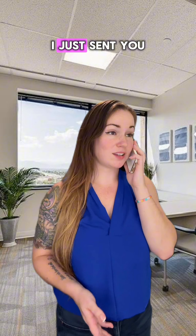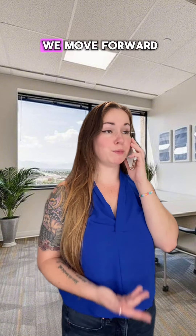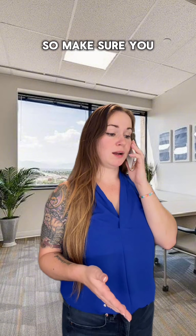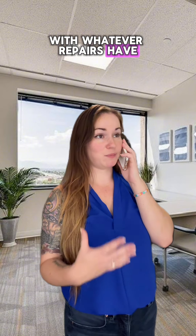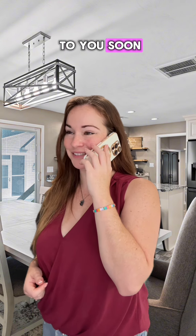Hey Madison, I just sent you the PICRA — the Property Inspection Contingency Removal Addendum — with all the repairs we're requesting before we move forward. Obviously the biggest thing is the roof, but you say it's under warranty, so make sure you include that along with whatever repairs have been done by a licensed roofer. I got your repair request — I'll go over it with the sellers and respond as soon as possible.